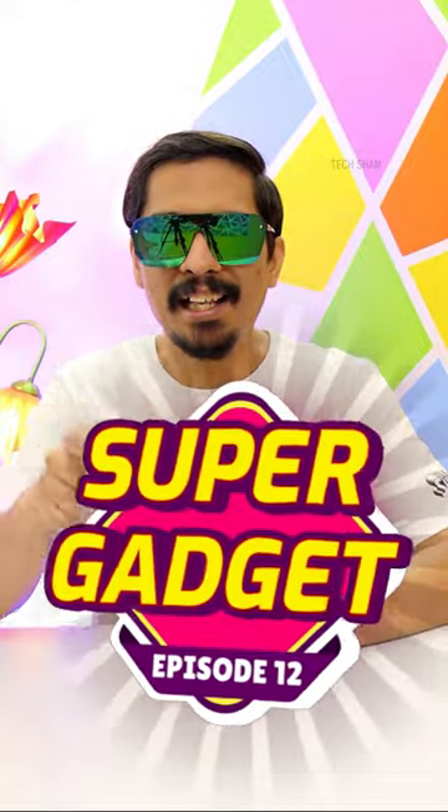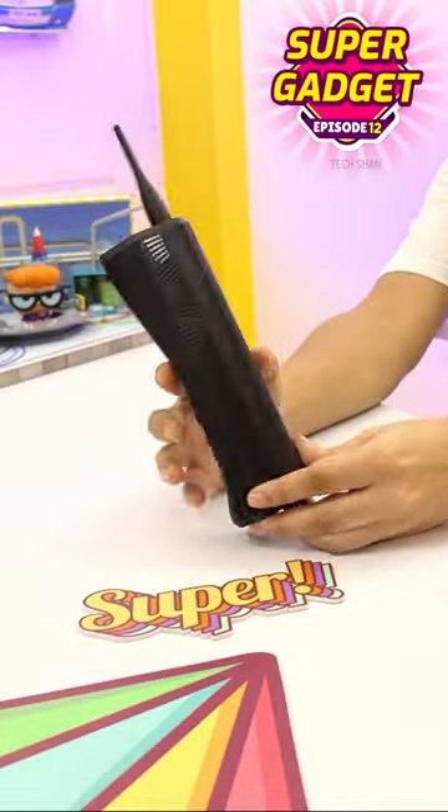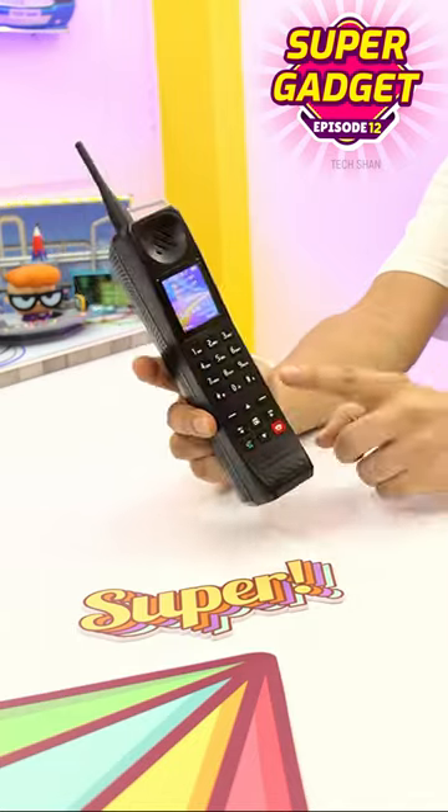Hey guys, welcome to Supercast series episode 12! Meet the Superphone — a wireless phone unlike anything, jam-packed with jaw-dropping features.